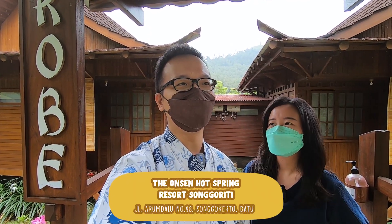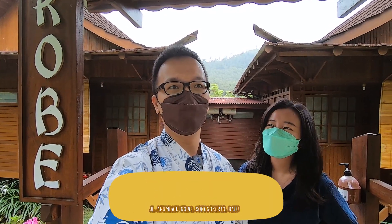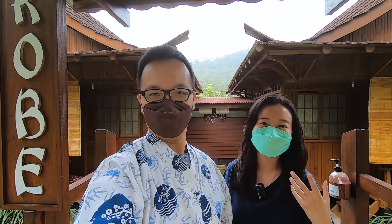Jadi ini letaknya itu cukup masuk-masuk gitu ya, dan ini tuh bisa dibilang cukup wow untuk harganya. Dan tempatnya itu nanti kita akan tunjukin ke kalian. Ini tempatnya boom. Nah ini tempatnya itu sudah ada sejak 4 tahun yang lalu guys. Kita ini sebenarnya sudah mau check out, tapi kayak sayang gitu ya kalau nggak ngeliatin ke kalian tempatnya itu seperti apa.